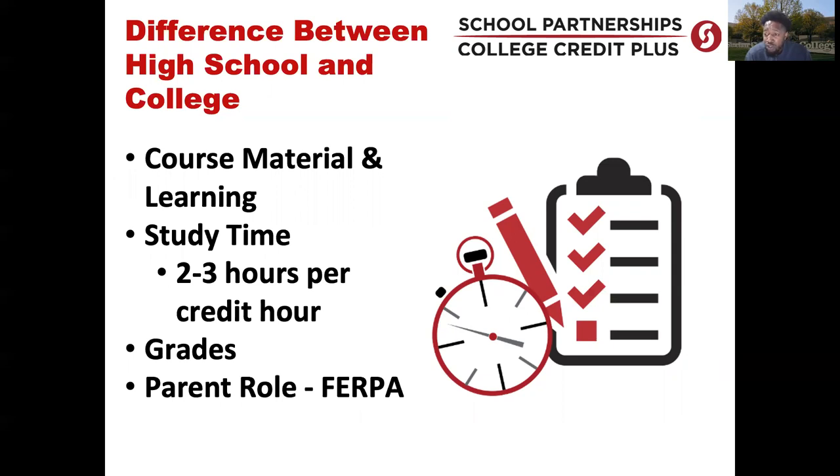Regarding study time, we want students to study at least two to three hours per credit hour. So if a student is taking a three credit hour course, we want them to study at least six to nine hours for that course per week. The grading scale is about the same — 90 to 100, 80 to 89, 70 to 79 — that's the typical grading scale.